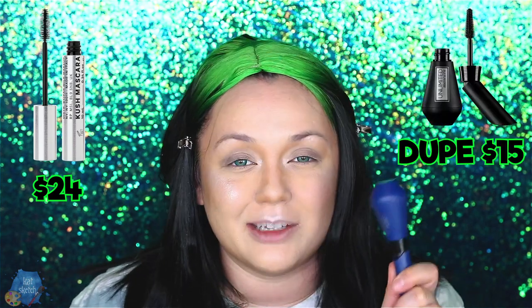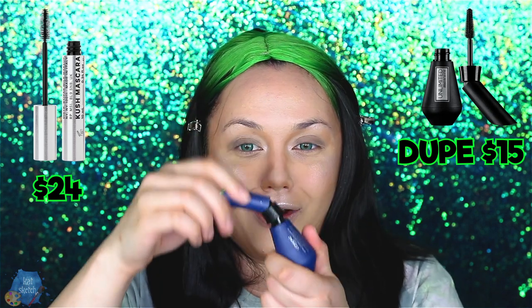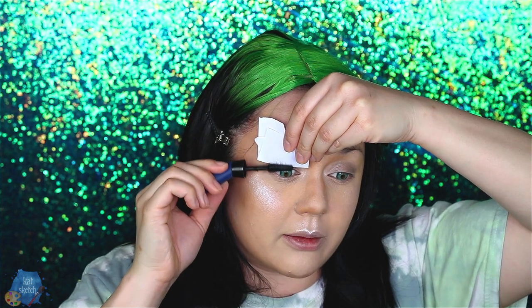Another great Milk product is their Kush Mascara, which I actually have — but it's $24. Mascara is one of those things you never need to pay high-end for. There are so many good drugstore mascaras — like the L'Oréal Unlimited at $13 to $15. For a natural makeup look like this, I put some cardboard or paper under my lashes so product won't get on the rest of my makeup, and it coats the lashes evenly.